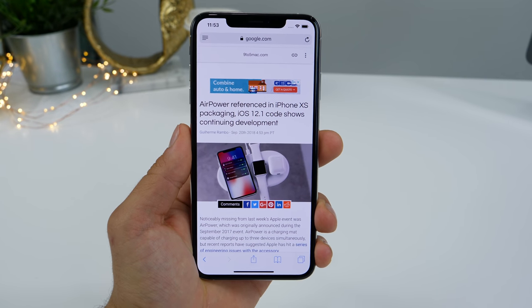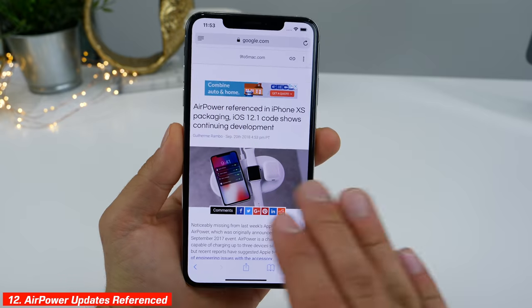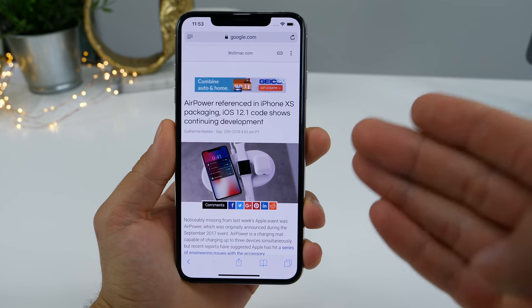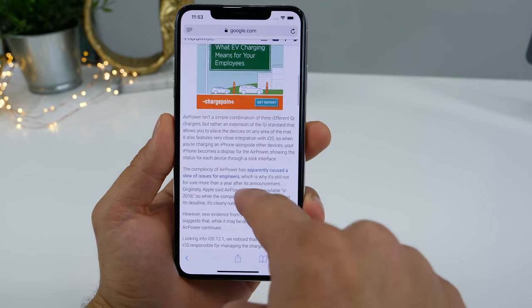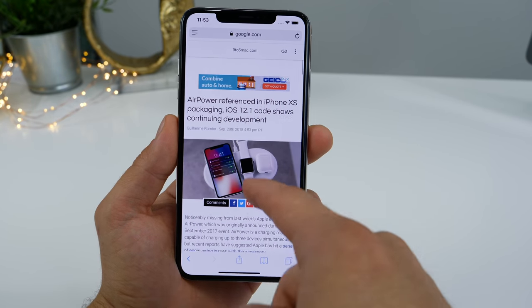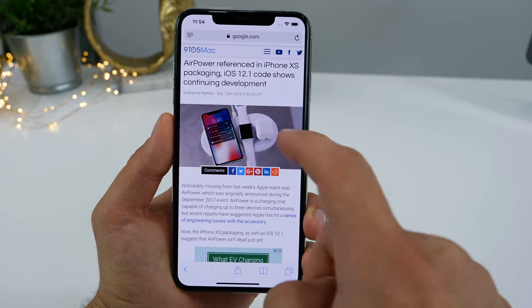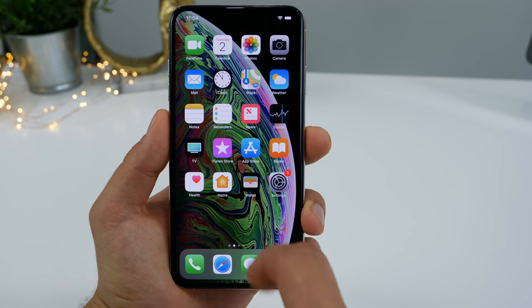In iOS 12.1, there is reference to the AirPower charging mat. Apple actually took this off their website, so a lot of people are wondering what the heck is going on — where is AirPower? But it's still being continually worked on in iOS 12.1, as they've actually updated several sections pertaining to the charging sequence. So Apple is still working on that, and 12.1 does show that.